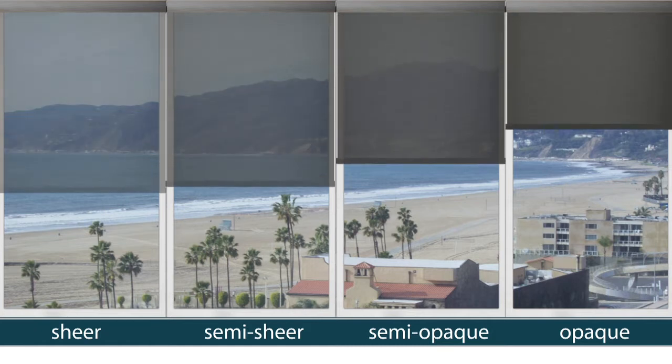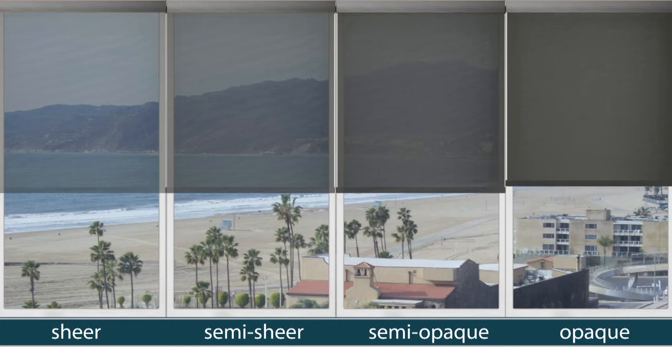Do they want to have a view? Do they need privacy? Or do they want complete light block? And that helps me guide them to make the choice that's appropriate for them.